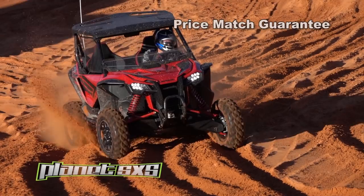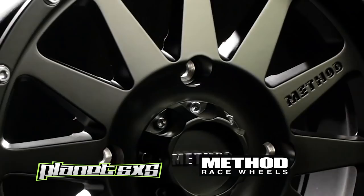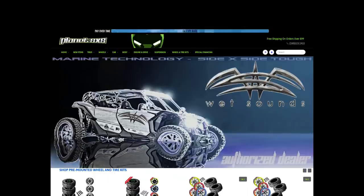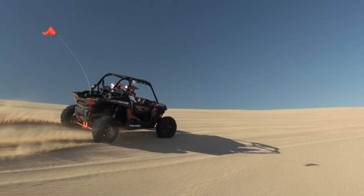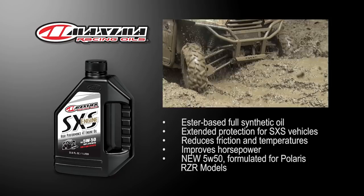This 2020 UTV on-demand test was made possible by Planet Side-by-Side, making upgrading your ride fast and affordable with their price match guarantee and free shipping on orders over $99. A leader in wheel and tire packages, they stock System 3, Maxxis, ITP, Fuel, and Method race wheels. For audio needs, they carry brands like Wet Sounds, SSV Works, and Rockford Fosgate. Visit planetsidebyside.com. Maxima Side-by-Side engine oil is an ester-based full synthetic oil with anti-wear and extreme pressure additives for smooth operation, lower operating temperatures, and increased horsepower — the only oil formulated specifically for high-performance UTVs.